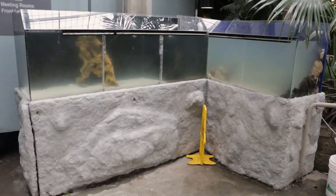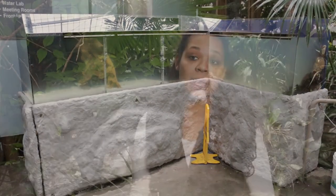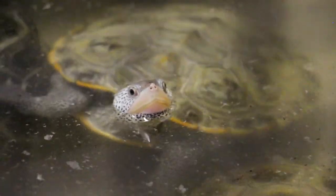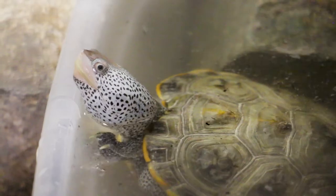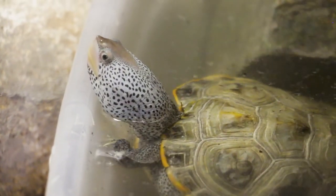Basking is really important for their shell growth. These turtles can live in the wild up to about 30 years of age, so they'll be here for quite some time. The females actually reach sexual maturity around four to five years old, which is another great reason for the sand pit between the two systems — it gives the females the opportunity to get out of the water, dig, and lay their eggs.